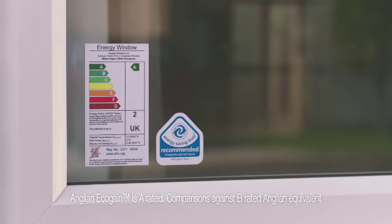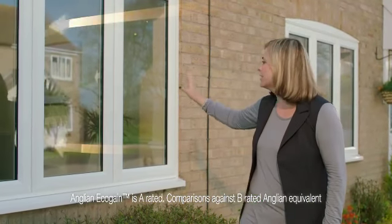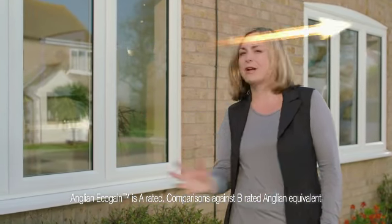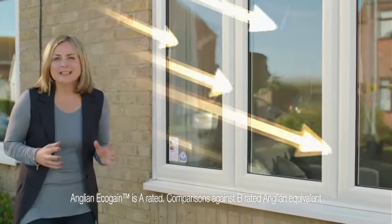So how does this A-rated technology work? If these arrows represent the sun's energy passing through this perfectly good energy efficient window, where does some of that free energy go? Straight back out again. The result? A home that costs more to heat than you'd have thought. The Eco-gain is different.